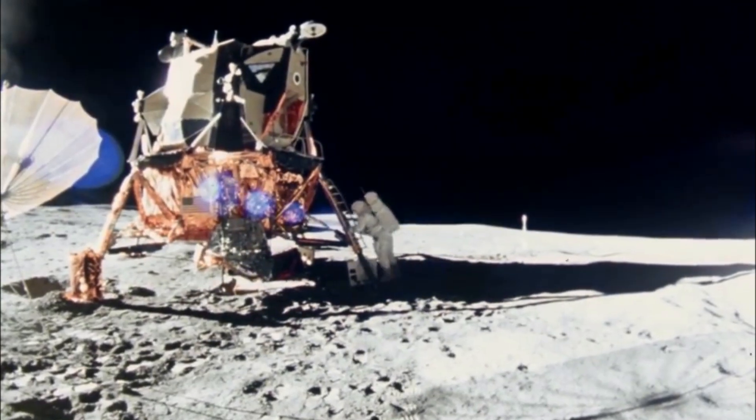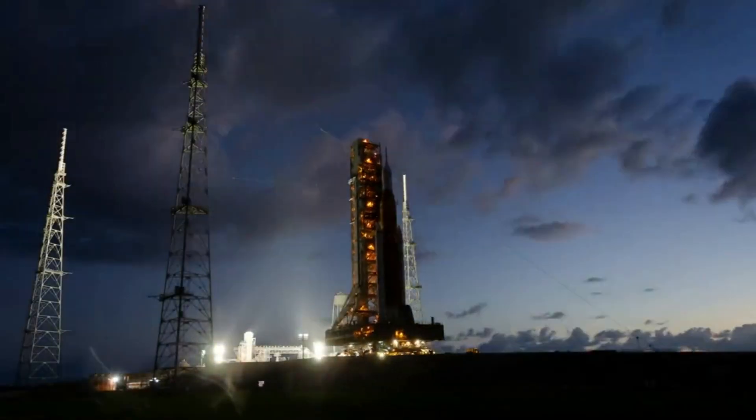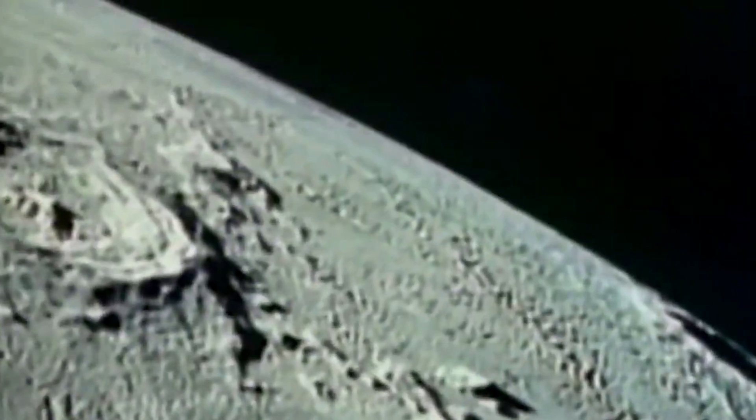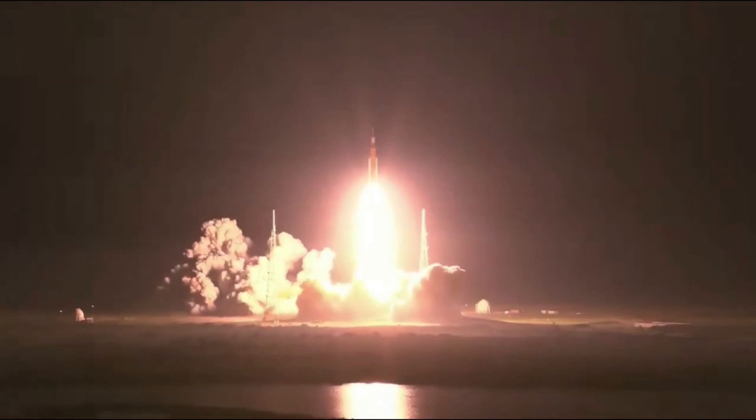More than half a century ago, humans set foot on the moon for the first time ever. For years now, NASA has been preparing and working to not only return humans to the surface, but set up a more permanent human presence. Thankfully, with the initial launch of SLS successful, a major first step is currently underway.